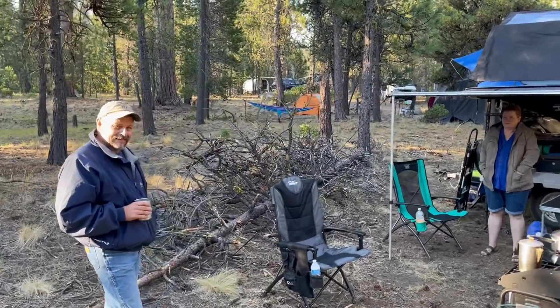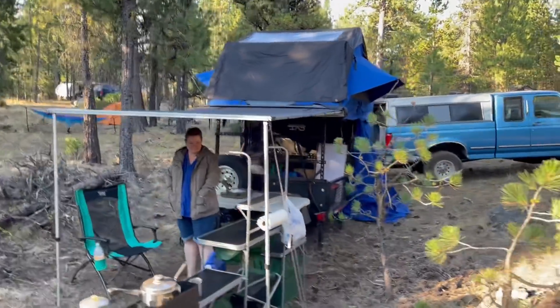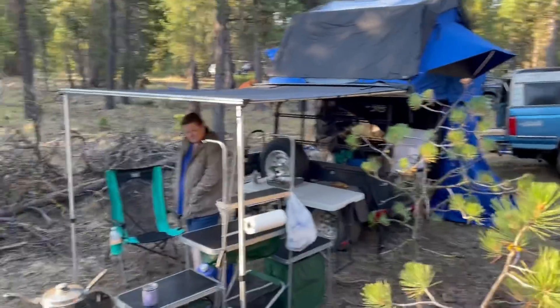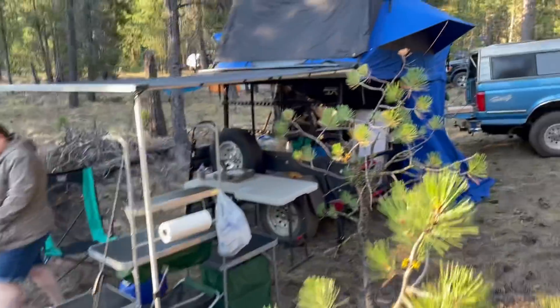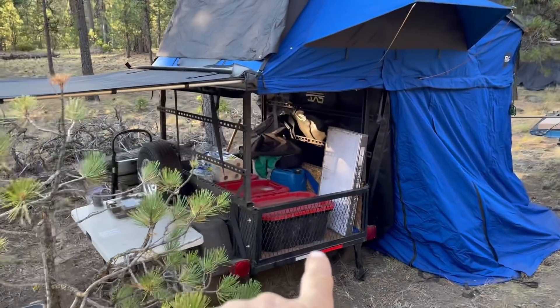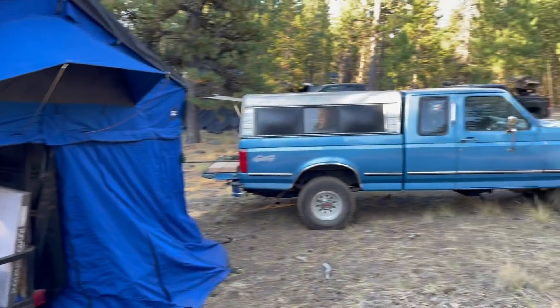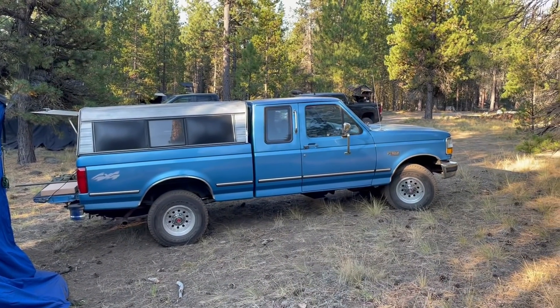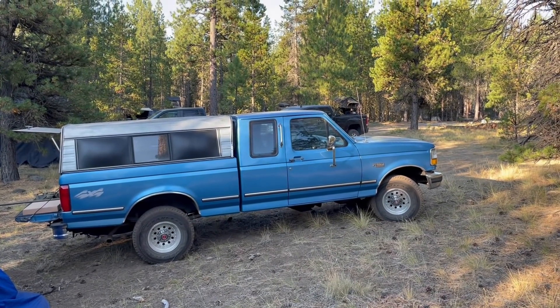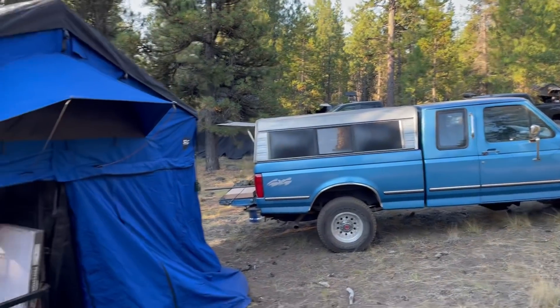We're at Kevin Wentz's place with his wife Cassie and his setup. He's got a small utility trailer he converted himself into a nice little camping setup. He also beats me out with the older Ford — his Ford is older than mine but well taken care of, in good shape, and perfect for this type of camping.